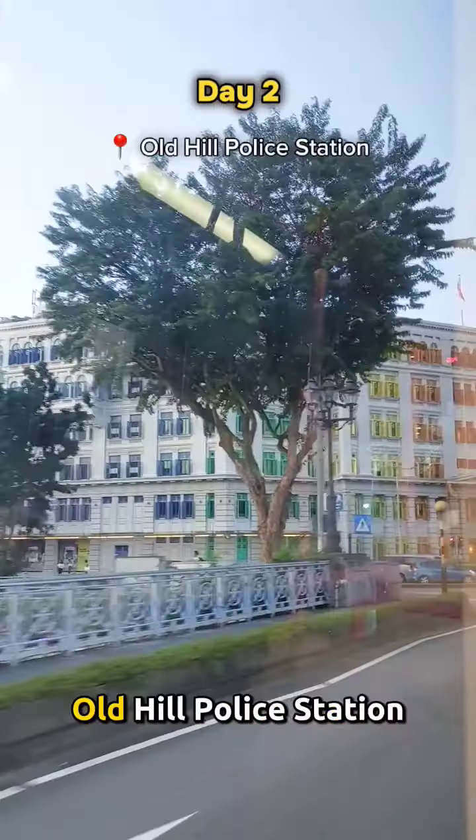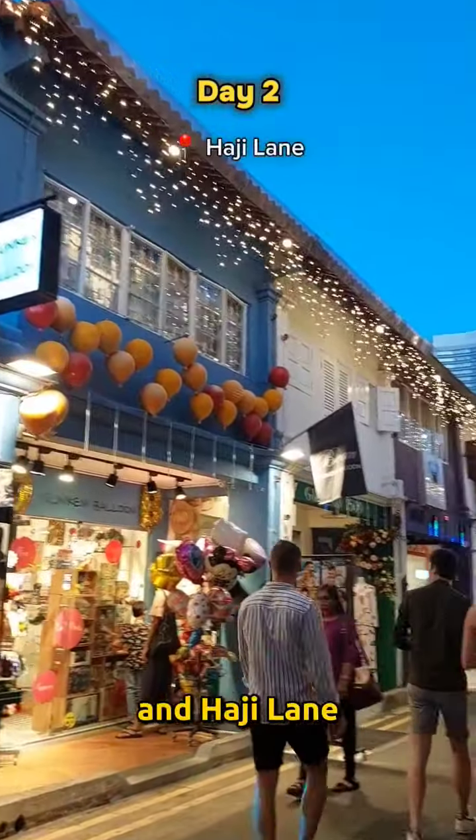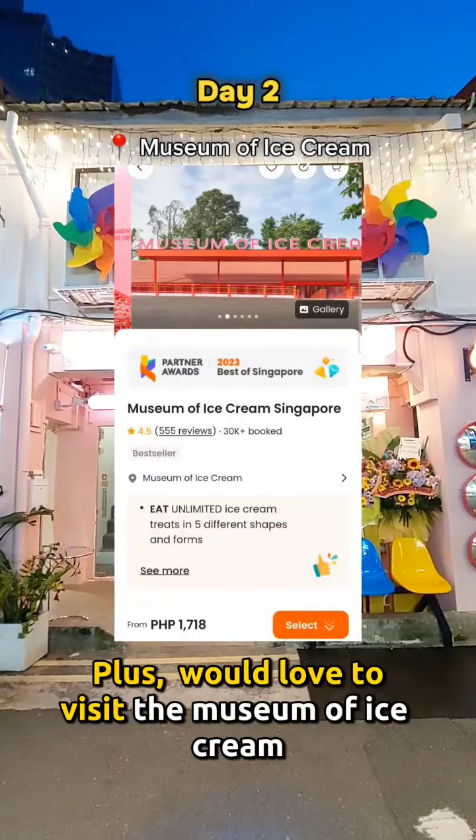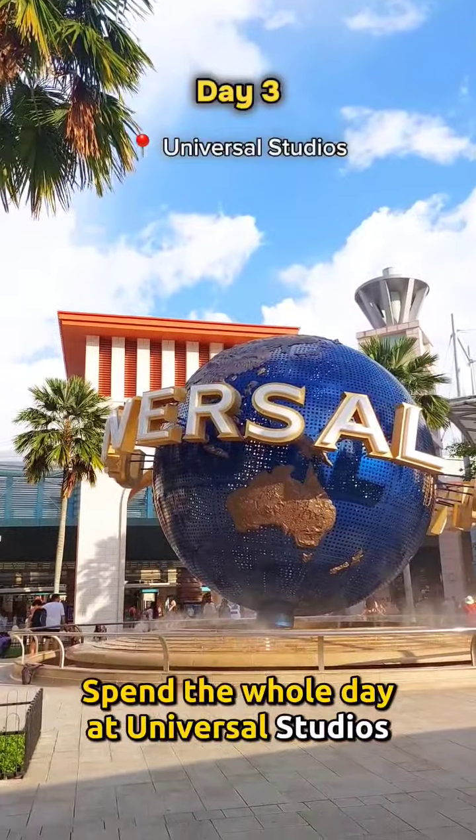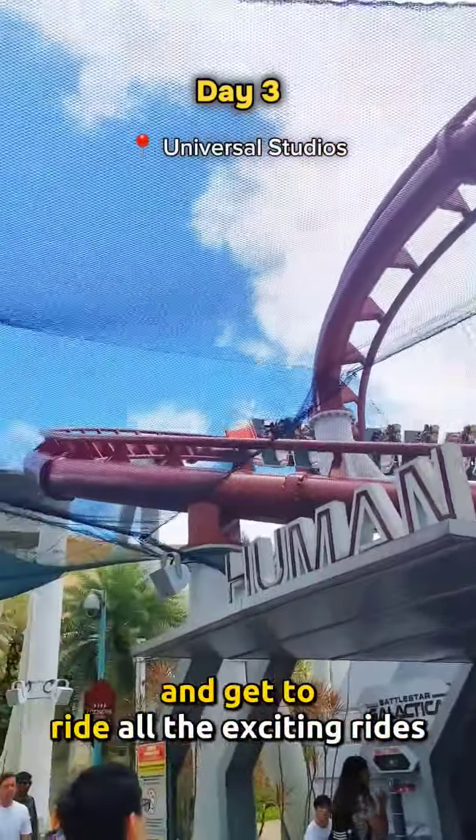Next, visit Instagrammable places like Orchard Library, Old Hill Police Station, and Haji Lane. You would also love to visit the Museum of Ice Cream. For day three, spend the whole day at Universal Studios and get to ride all of the exciting